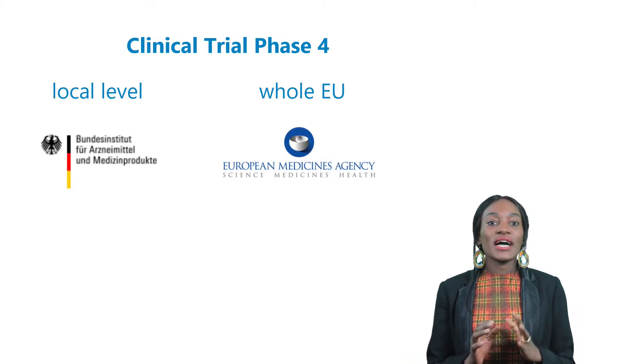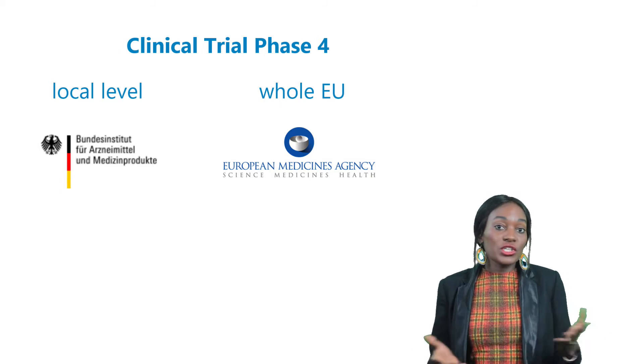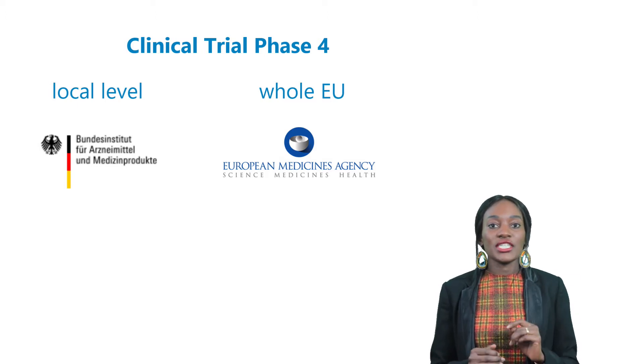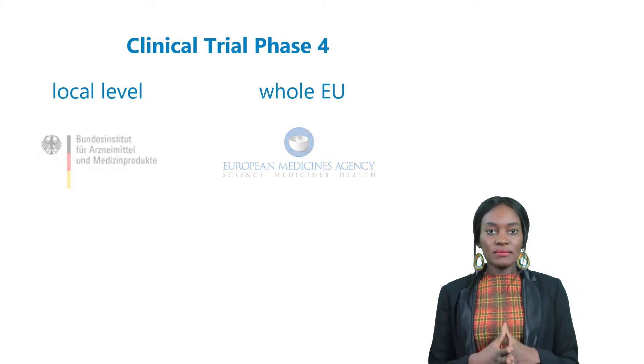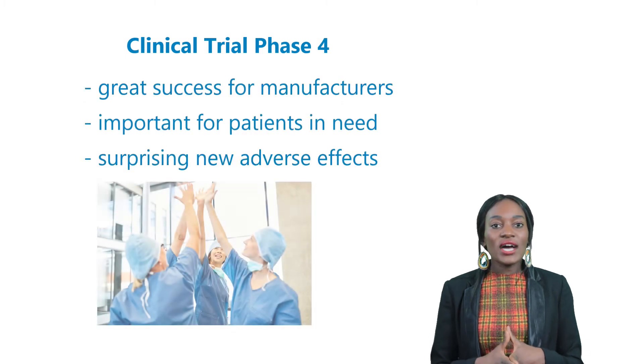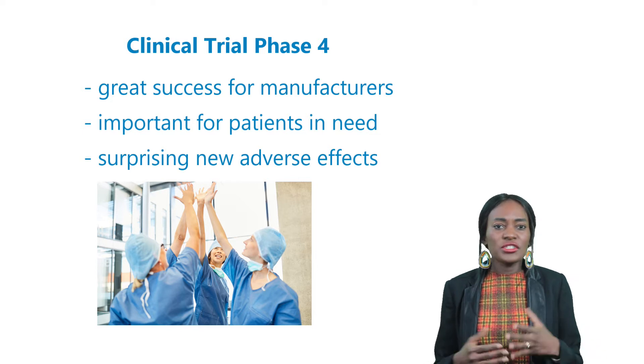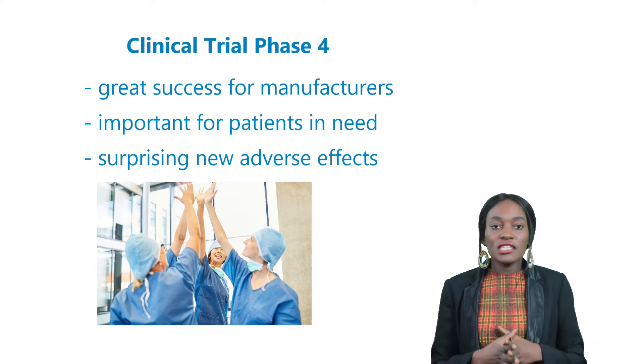National authorities can approve a product for the national market only. If the product is to be marketed throughout the whole EU, they require the approval of the European Medicines Agency, or EMA, located in Amsterdam. Once the drug has gone through all three phases and been authorized, this is a great success for manufacturers, physicians, and most importantly, the patients in need.